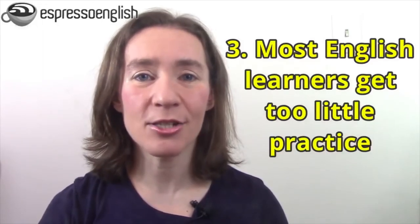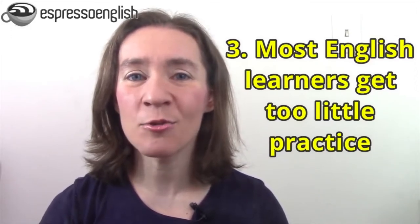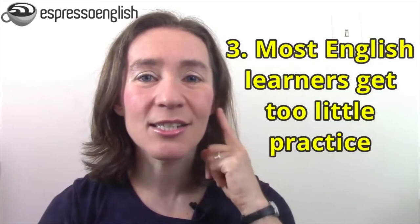The third reason that listening to English is difficult is because most English learners get too little practice. Most students read too much and don't listen to enough English. Remember that babies and young children learn English by listening first — listening for several years, in fact — and then learning to read later. So English listening practice is essential if you want to become fluent in the language.